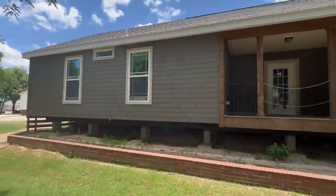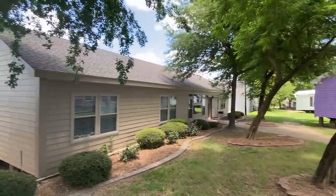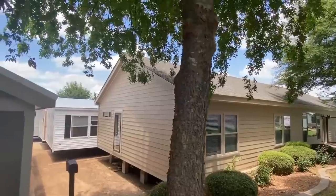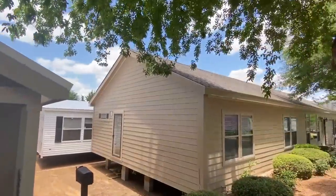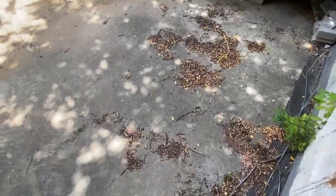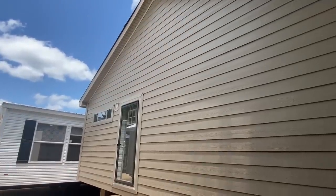I am at Pratt Homes in Tyler, Texas — a wonderful place, and I'm grateful they let me come. This is my second time here. They've got all kinds of inventory that I'm going to be putting up on the channel. Let's get deeper into this video — I'll show you a couple things on the back and then we'll head on in.